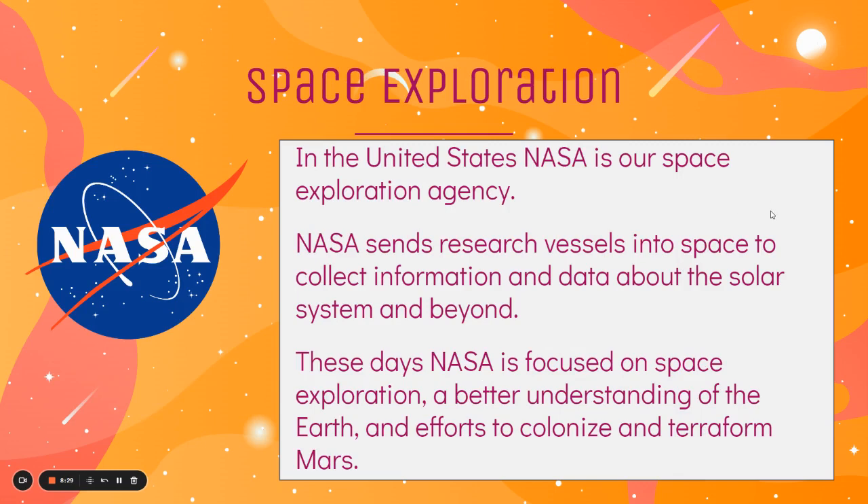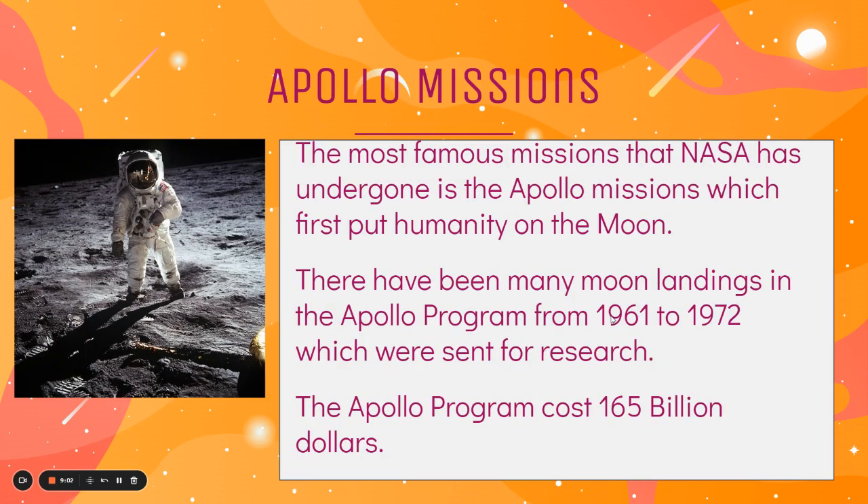In the United States, NASA is our space exploration agency — the people who do all the science and exploration of the various planets in our solar system. NASA sends research vessels into space to collect information and data about the solar system and beyond. These days, NASA is focused on space exploration but also a better understanding of Earth, and they're leading the effort to colonize and terraform Mars — something we want to learn how to do so that if we ever leave our solar system, we can find habitable places to live. The most famous missions NASA has undergone are the Apollo missions, which put humans on the moon for the first time. The Apollo program began in the early 1960s, ended in 1972, and cost $165 billion.